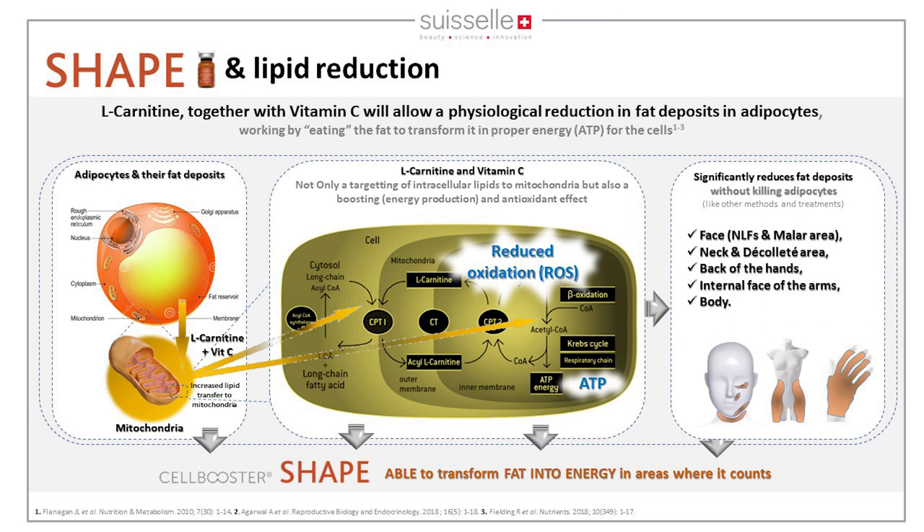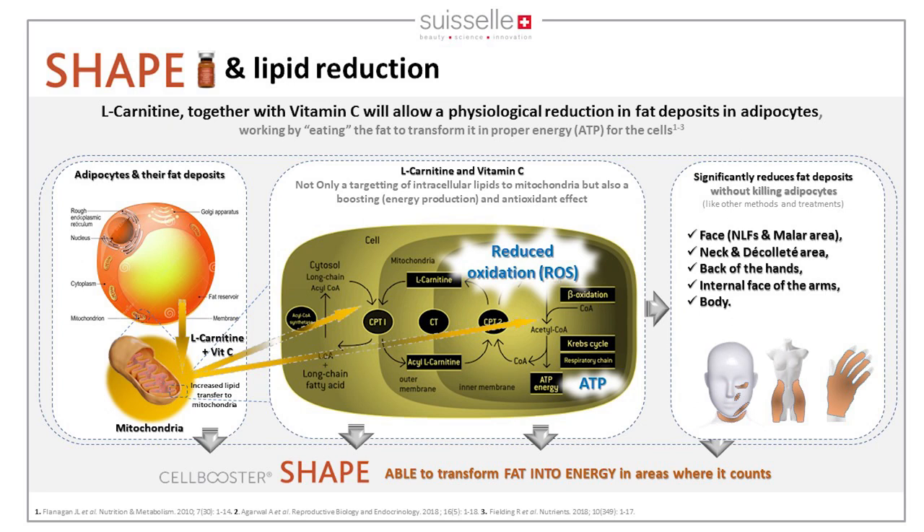By combining L-carnitine with Vitamin C — the cofactor of carnitine — the product helps transport fat deposits from the cytoplasm to the mitochondria. This leads to breakdown of lipids via the Krebs cycle, increasing available energy (ATP) to the cell, while also reducing oxidation of the adipocytes. You get more cell survival, but with a normalized cell, effectively getting rid of fat deposits.